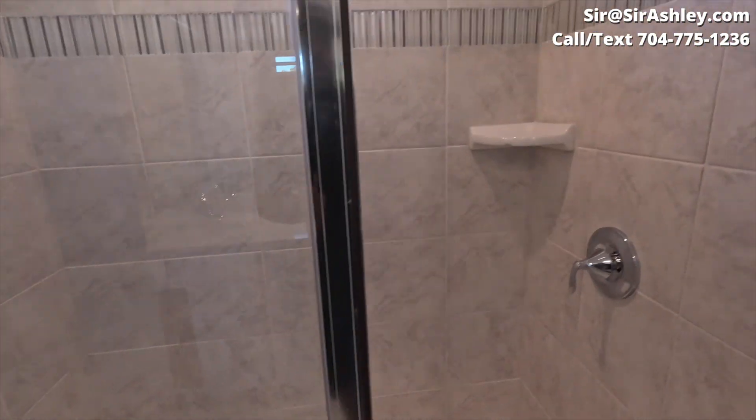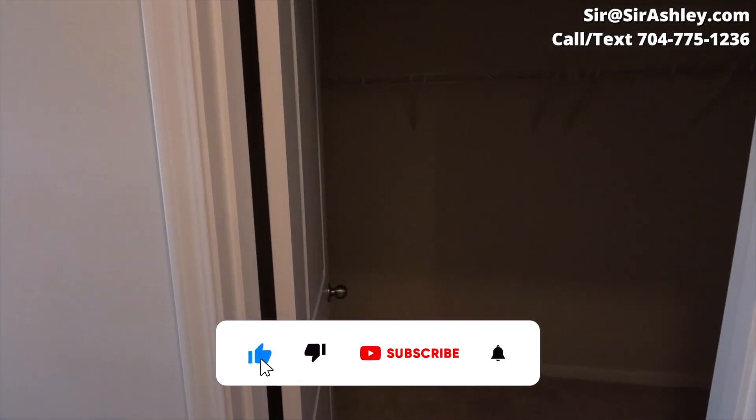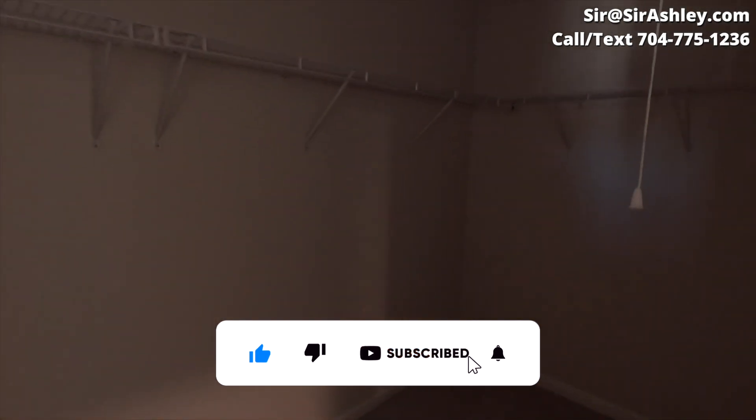Now this is the owner's suite — this is the owner's bathroom. You can see the walk-in shower with tile, it has a little bench, and this is a very large walk-in closet.